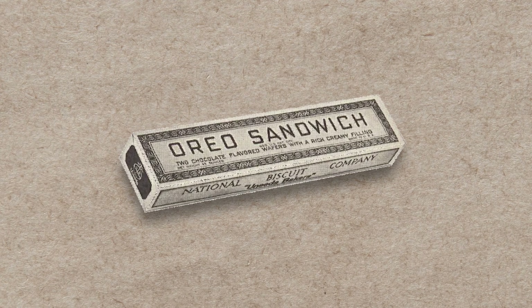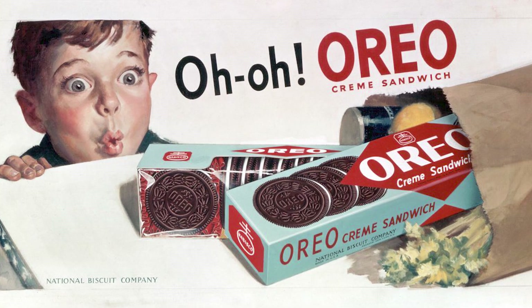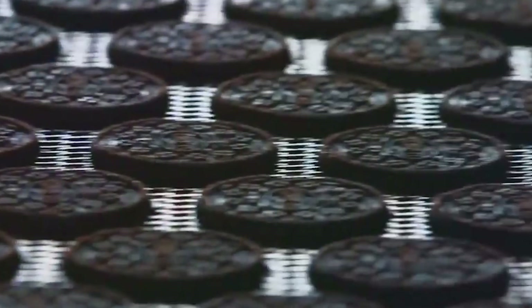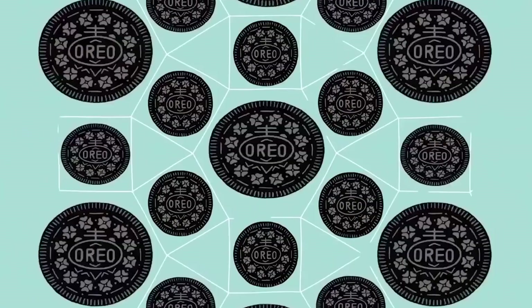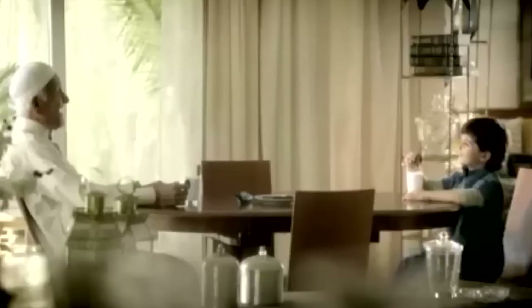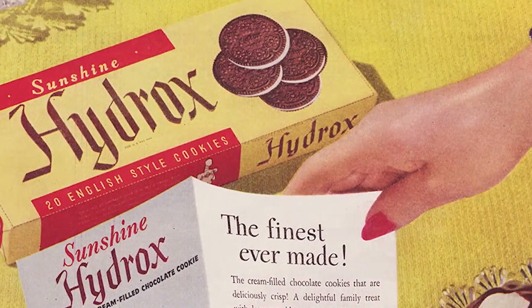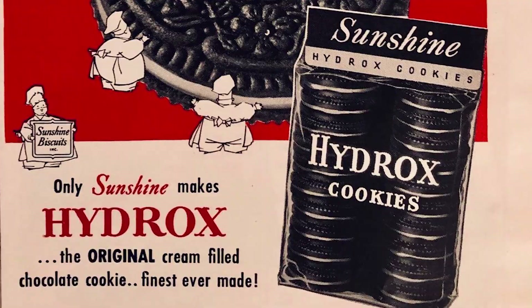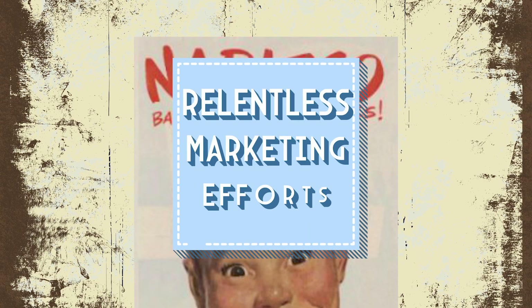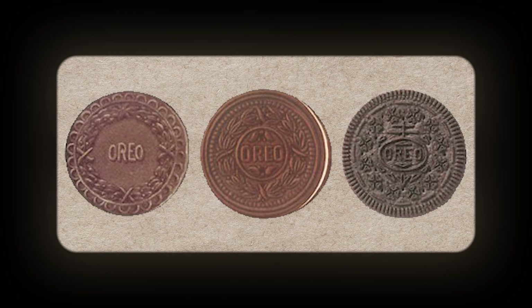In 1912, Oreo made their grand entrance, trying to captivate consumers with their chocolate wafers and creamy fillings. Despite their clear similarities, Oreo did manage to distinguish themselves thanks to their superior marketing strategy. The company spared no effort in creating a memorable brand, launching innovative ad campaigns and building a strong presence in the marketplace. While Hydrox did have a head start in the cookie game, Oreo quickly took the lead because of their relentless marketing efforts.